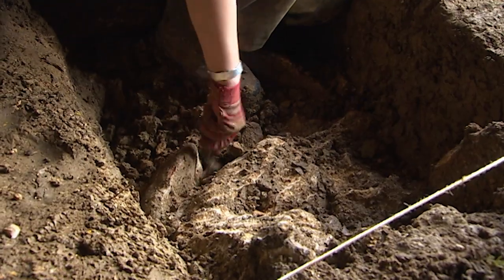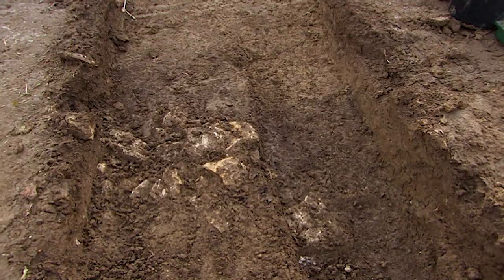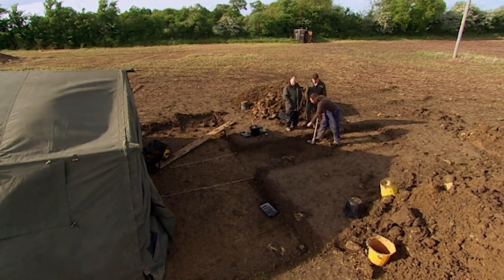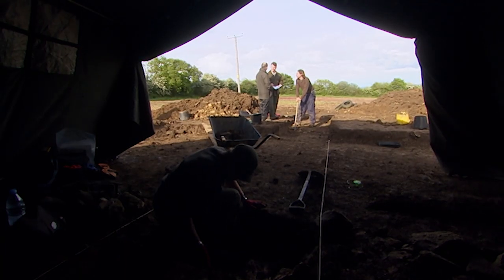Back on site, they're getting dating evidence for the villa's occupation. Matt has found a bit of box flue tile, but thinks what they actually have is the demolition from the villa sitting in a ditch. They're getting loads of pottery — early second century material. If the demolition is from the villa, the top layer being second century means it was demolished around that time, suggesting the villa itself could have been built in the late first century AD. That would make it really early — exceptional — much earlier than anything found around there. The only comparable nearby site is in Gloucestershire from that period.